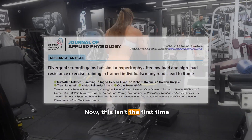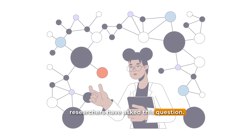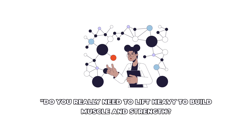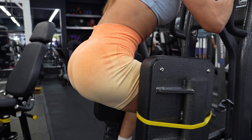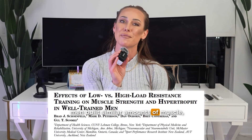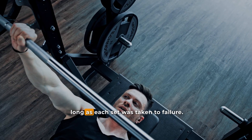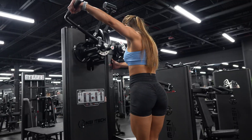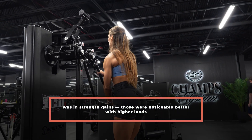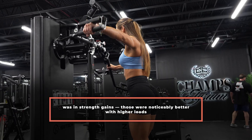Now this isn't the first time researchers have asked this question. In fact, several studies have already looked at low versus high load resistance training in trained individuals. One of the most well-known examples is the 2015 Schoenfeld study. It found that trained men built similar amounts of muscle whether they lifted heavy or light, as long as each set was taken to failure. Where heavy training really stood out though was in strength gains — those were noticeably better with higher training loads.